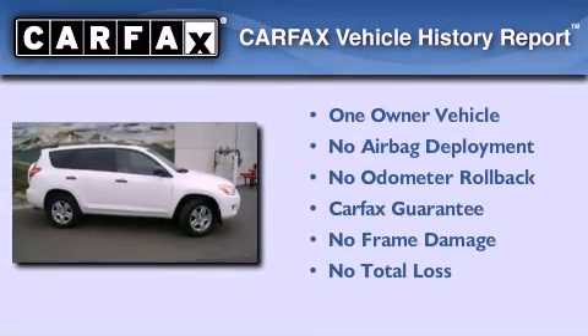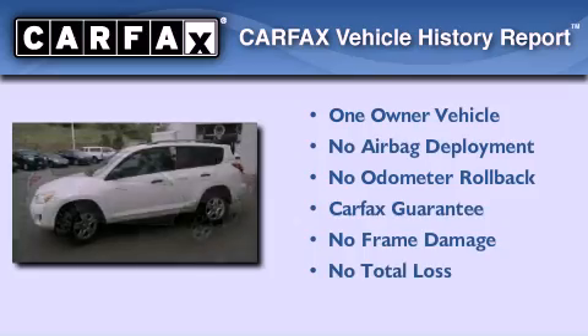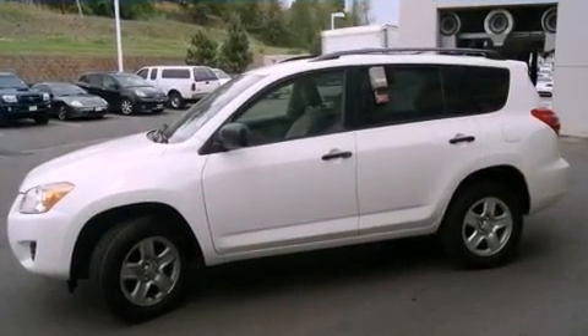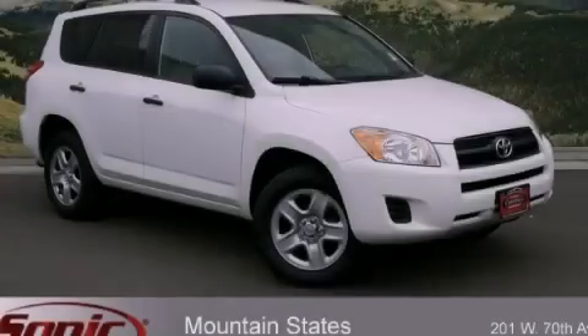This crossover has had only one owner, and it qualifies for the Carfax buy-back guarantee. This automobile won't last long at this price. Call and arrange a test drive now.